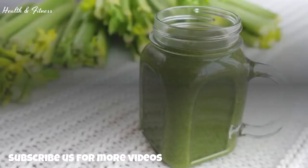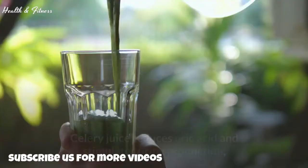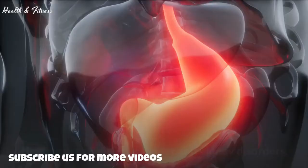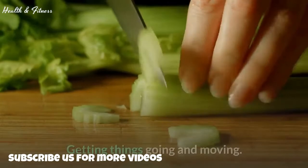Celery juice fights infection. Celery contains powerful antimicrobial properties that fight infections and naturally boost immunity. Celery juice reduces uric acid and stimulates urine production, especially useful in fighting bacterial infections within the digestive tract and reproductive organs, helping prevent UTIs, bladder, and kidney disorders.